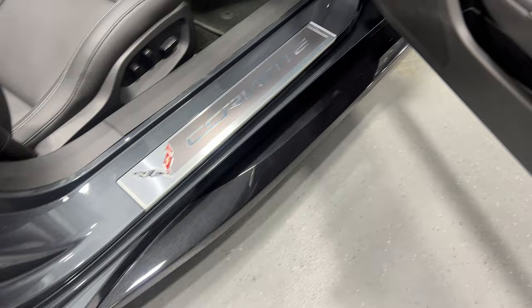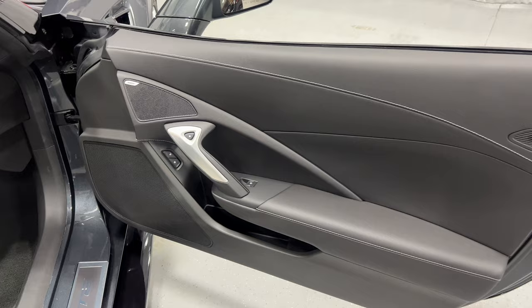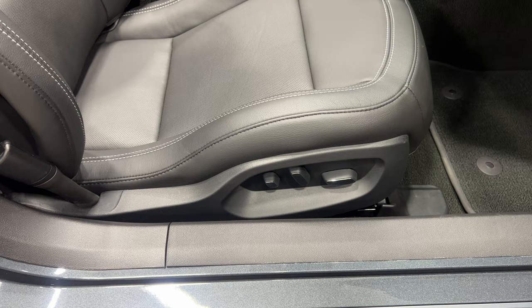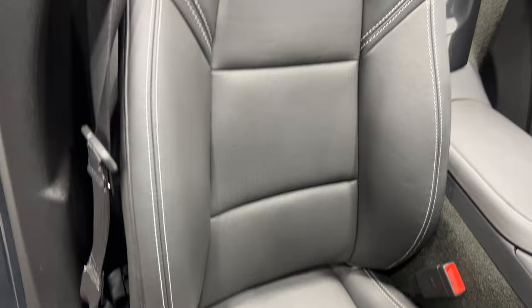At the passenger door panel you've got nice baseball stitching. We've got power windows, power locks, electronic door release, and the nice 10-speaker Bose stereo. For the seat, it has power up/down, fore and aft, power recline, lumbar, and side bolster adjustments. We'll scan up that seat so you can see the condition.